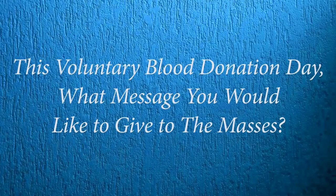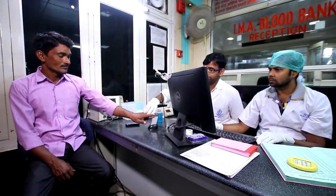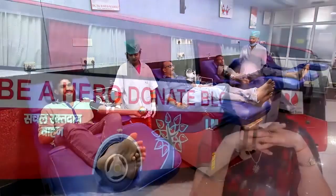On the occasion of National Voluntary Blood Donation Day on 1st October, I would like to spread a message amongst all people of the general public. The backbone of any good blood bank is its donors. We are very thankful to donors for donating blood. Even if you cannot donate blood yourself, at least one donor can motivate four other people to come forward and donate. That is the best donation one can ever give — blood donation. Donate blood and save a life.